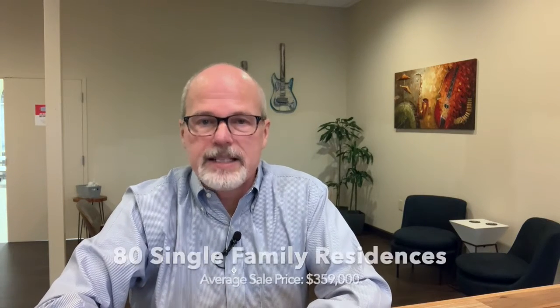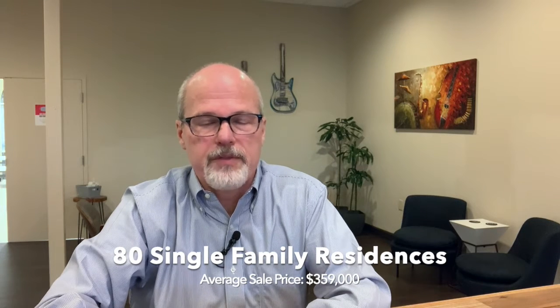So even though 2020 was obviously a very wild year, real estate was very strong in Martin's Landing. We sold a total of 80 single homes for an average of just over $359,000, with 31 days being the average time it took to go under contract.